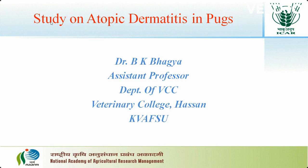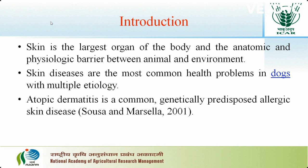Good morning all. Myself Dr. Bhagia, Assistant Professor from Department of Medicine, Veterinary College, Hassan. My presentation topic is Study on Atopic Dermatitis in PUCs. This study was undertaken in Veterinary College, Bangur.